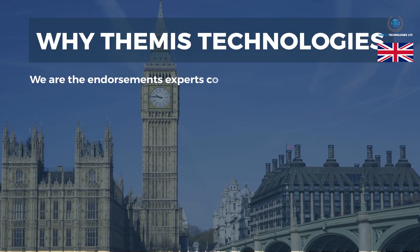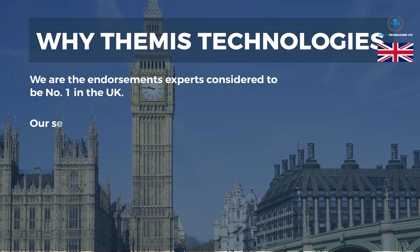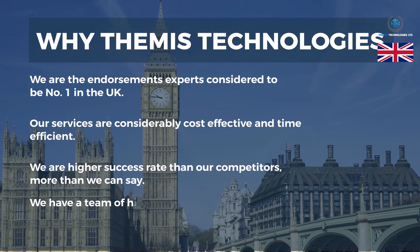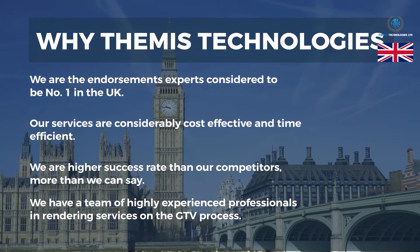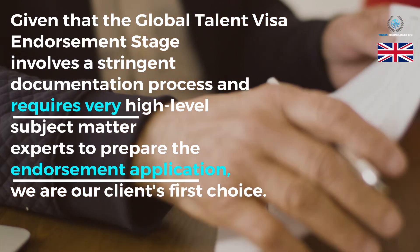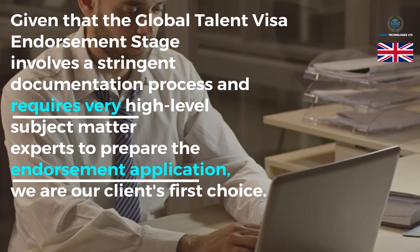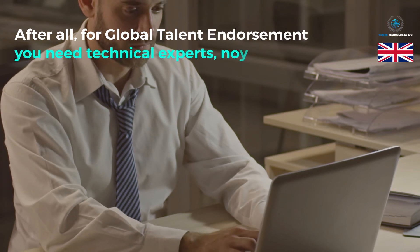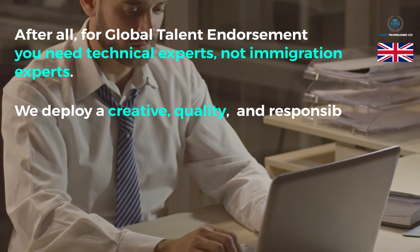Why Themis Technologies? We are the endorsement experts, considered to be number one in the UK. Our services are considerably cost-effective and time-efficient. We have a higher success rate than our competitors. We have a team of highly experienced professionals in rendering services on the Global Talent Visa process. Given that the Global Talent Visa endorsement stage involves a stringent documentation process and requires very high-level subject matter experts to prepare the endorsement application, we are our clients' first choice. For Global Talent endorsement, you need technical experts, not immigration experts.